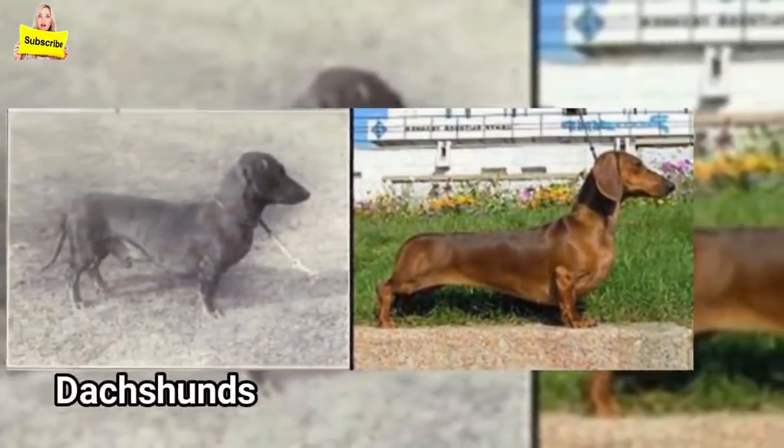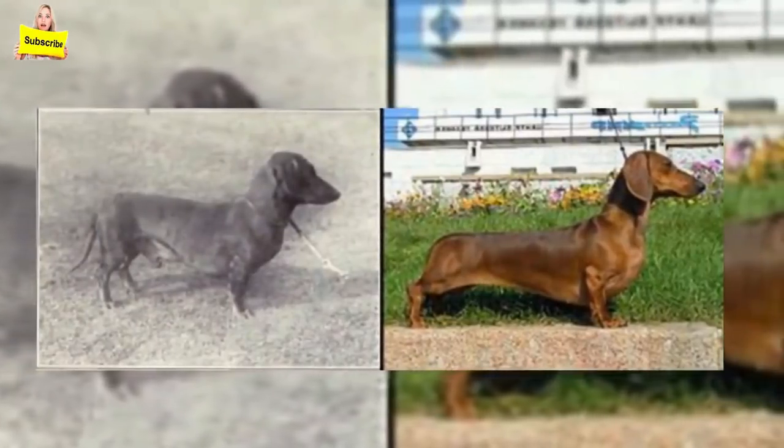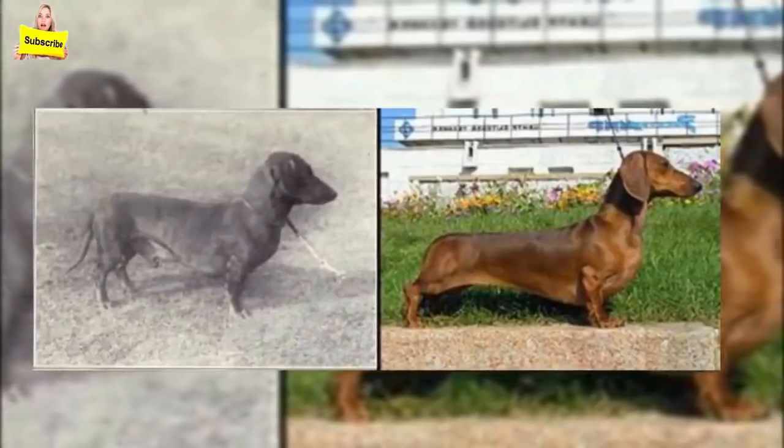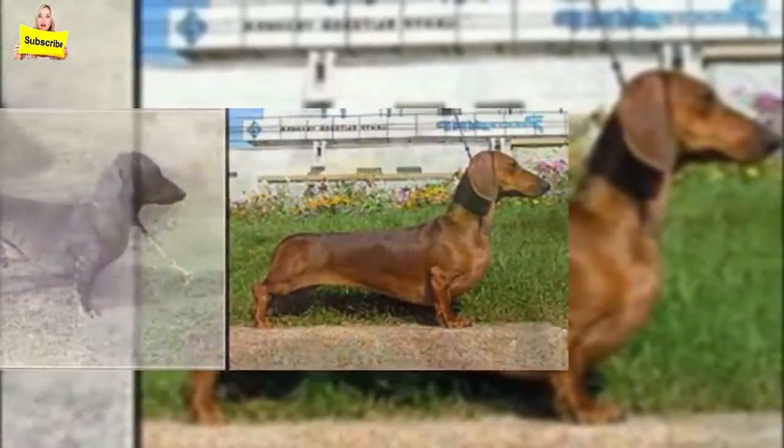Dachshunds: their bodies have been elongated, which gives them the highest odds of any dog to develop intervertebral disc disease. Their legs have been shortened so much that there's barely any clearance between them and the ground anymore.